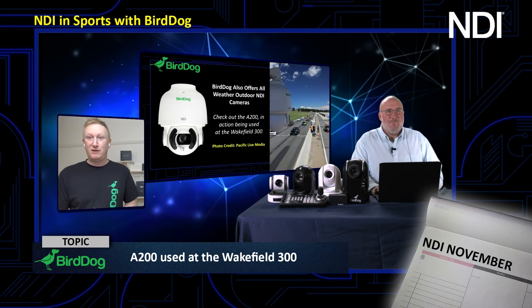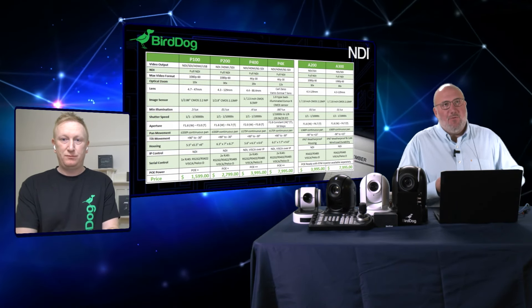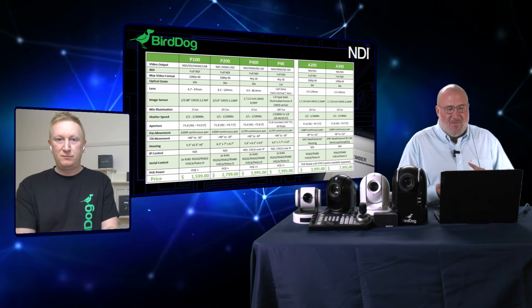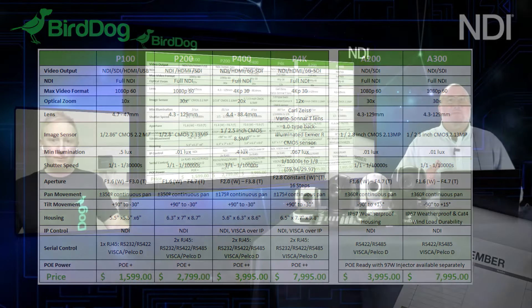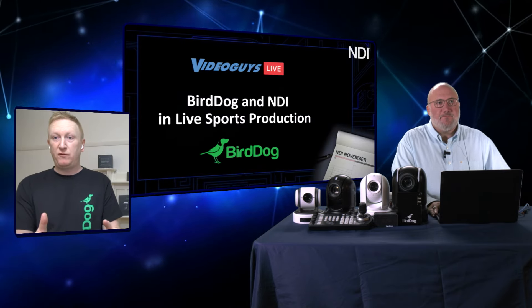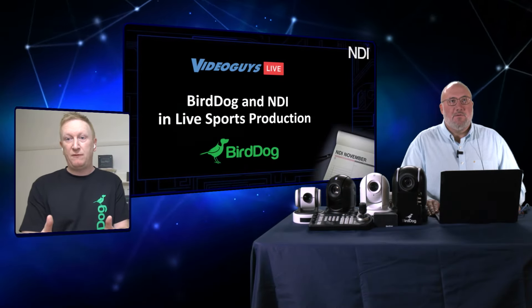The power of NDI and network video is amazing. We have the P100 as a starter camera at $1,599, the P200 as the workhorse of the industry at $2,799, the P400 at $3,995, and the P4K at $7,995. BirdDog specifically uses what we call full NDI — the high bandwidth version, which is an intra-frame codec that broadcasters love. It has a similar signal-to-noise ratio to ProRes, making it a visually lossless codec running between 100 and 140 megabits at 1080p60 and about 300 megabits at 4K.